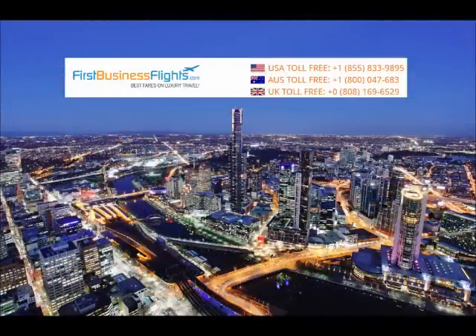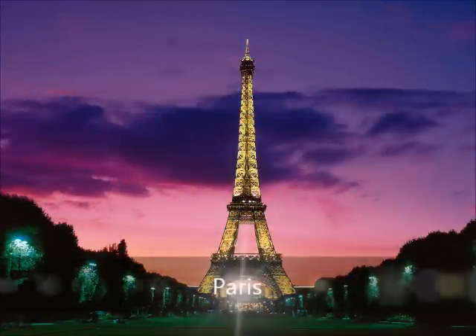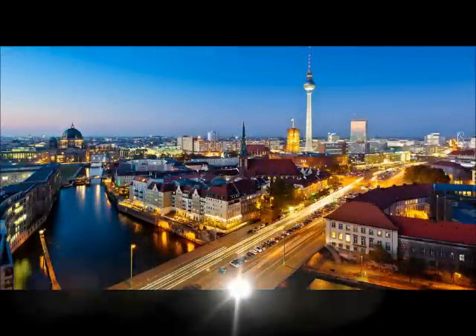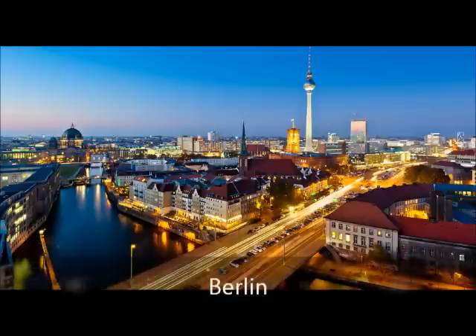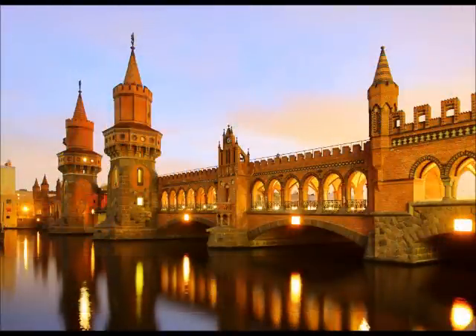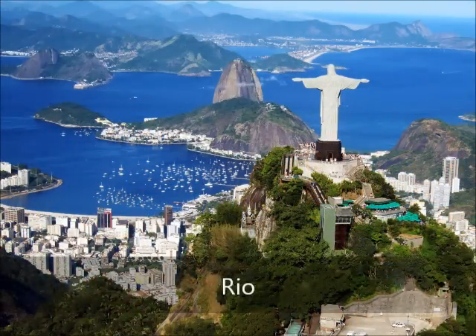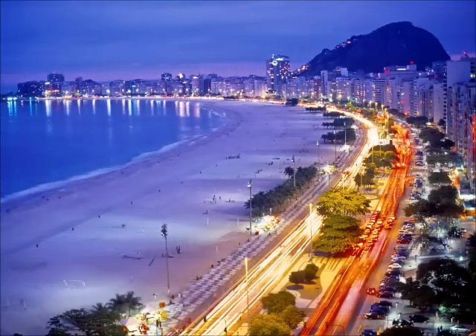Listed is our toll-free number where you can reach an agent at any time, and you can receive a free quote by visiting our website as well. Qantas is number one for Australia travelers, but flies to Paris, Berlin, Rio, Brazil — just a sample of a few destinations.